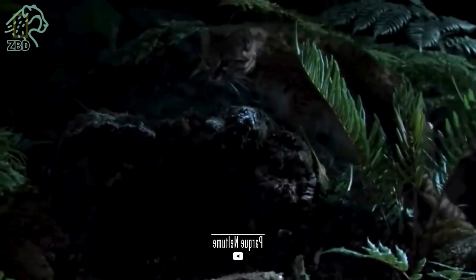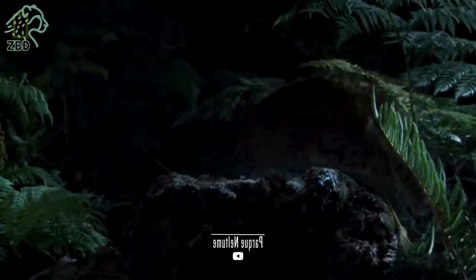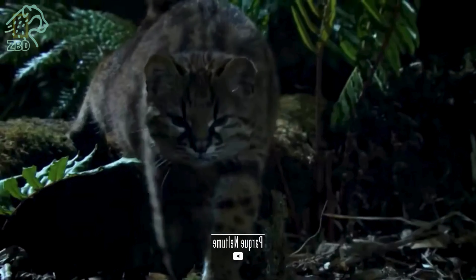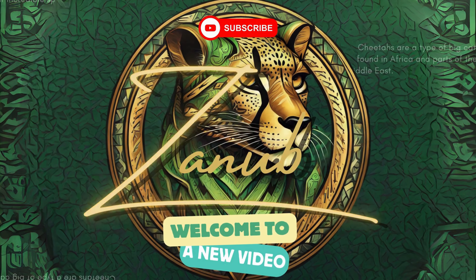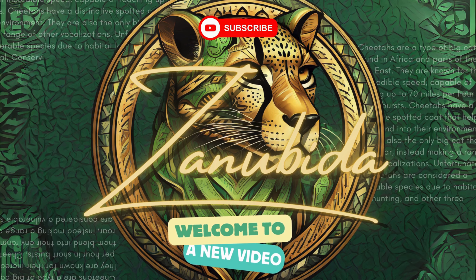Join us on a journey to uncover the remarkable characteristics of this small wild cat, exploring its evolutionary history, taxonomy, morphology, ecology, peculiarities, dietary patterns, behavior, ecological role, habits, and the factors that threaten its very existence.